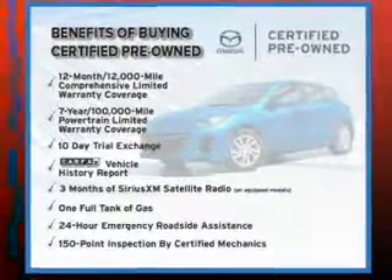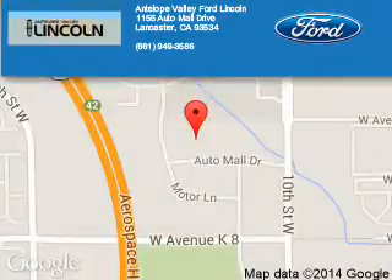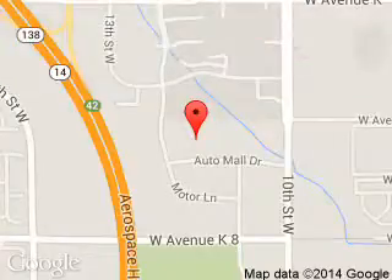Great quality at a great price. Call or click to contact us today. Antelope Valley Ford Lincoln is dedicated to doing everything possible to ensure that the experience you have selecting your next vehicle is a pleasant one. We are located at 1155 Auto Mall Drive, Lancaster, California, 93534.